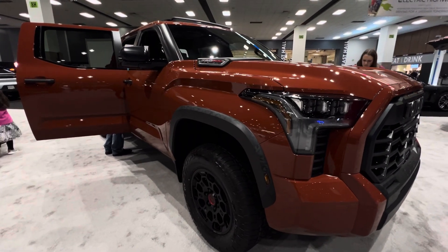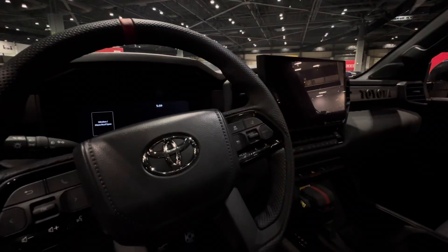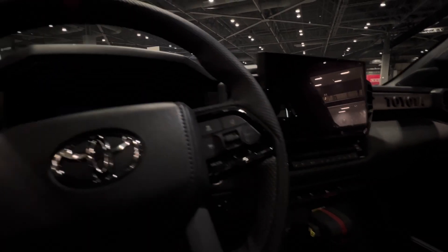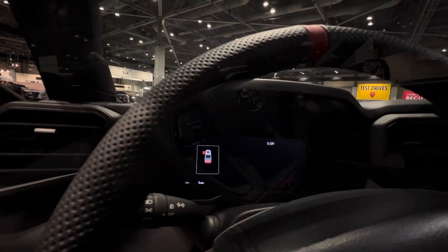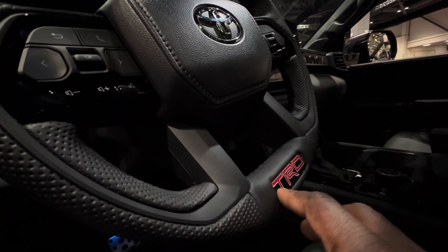This exterior color is called Terra, which is a really unique and beautiful color. In front of the driver you get a 14-inch central display with Apple CarPlay and Android Auto, and you also get a 14-inch digital display cluster.